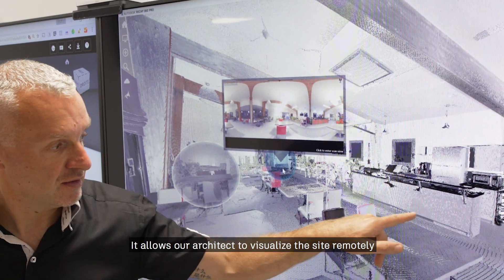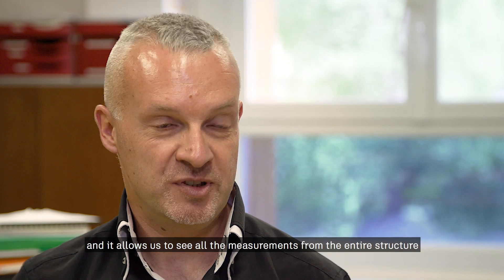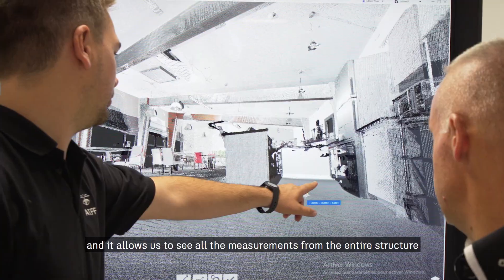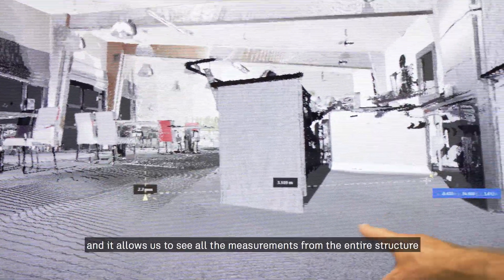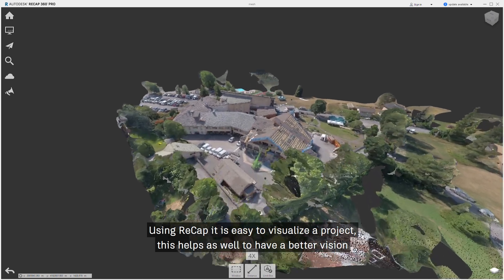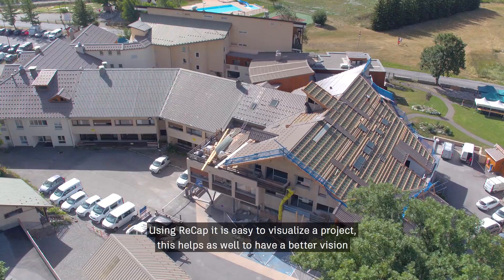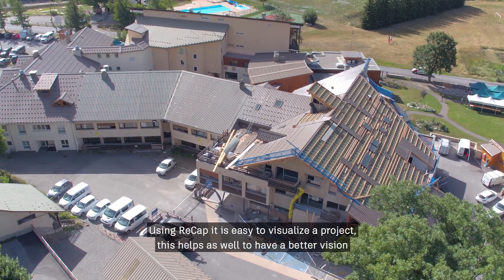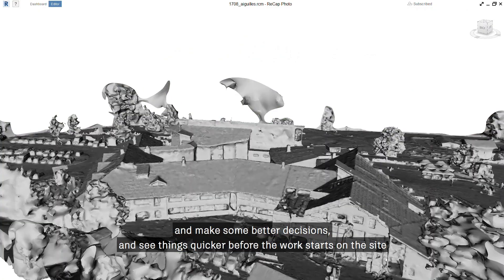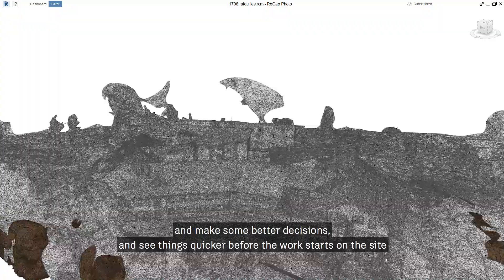It allows our architects to see all the distances. Our technical services allow us to have measurements of any area, any height, on the whole structure. Using ReCap, it's pretty easy to visualize a project, and this helps to make better decisions and see things more quickly before work starts on site.